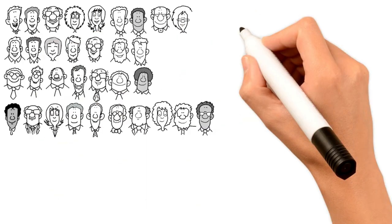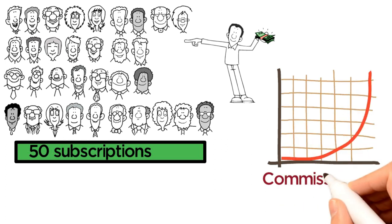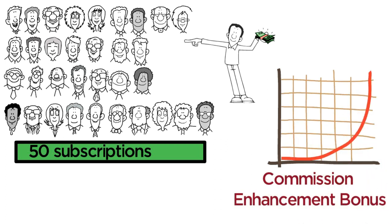Once you reach the benchmark of 50 subscriptions, you begin to earn money exponentially due to the commission enhancement bonus explained later in this video.